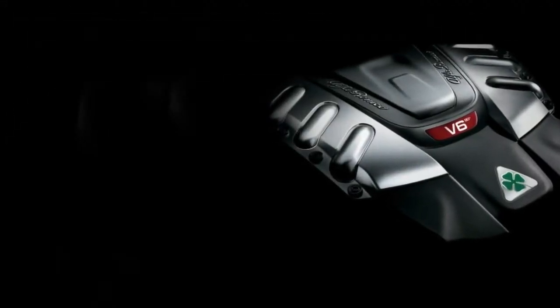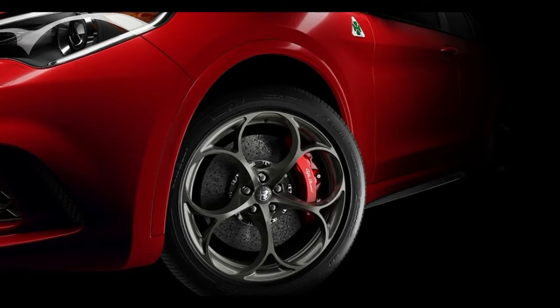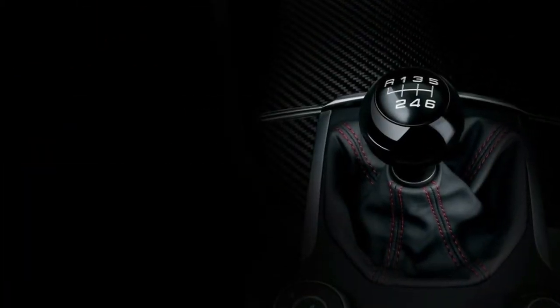It's also worth saying that the Giulietta only comes as a 5-door, yet the rear two have hidden handles, so you get practicality and good looks in the one package. The engines also help improve the Alfa's ownership proposition, not just the drive.